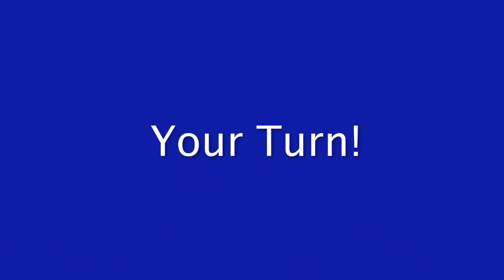Great job. Now it's your turn. Get ready. Your turn. One. Two.